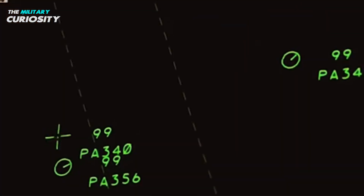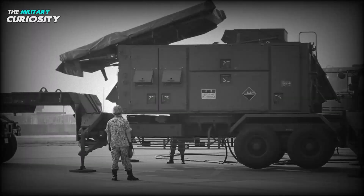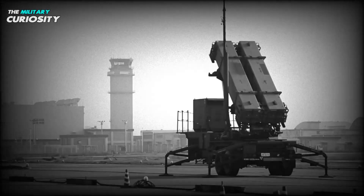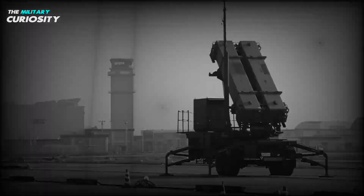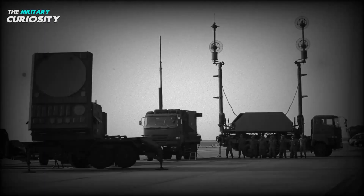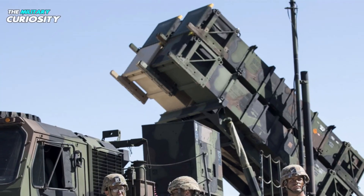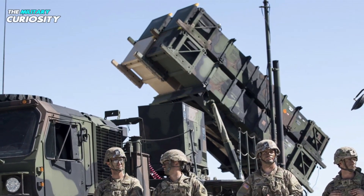The Patriot PAC-2 missile family has been completely redesigned as the PAC-3 family. It has a smaller diameter and destroys targets using hit-to-kill technology rather than a blast fragmentation warhead. The PAC-3 uses a more responsive airframe and 180 solid-fueled attitude control motors positioned in its forward area to accomplish its increased maneuverability. For final guidance, the PAC-3 also has an active Ka-band radar seeker. The PAC-3 is said to be able to defend an area seven times larger than the PAC-2.